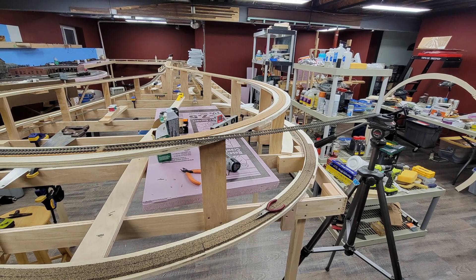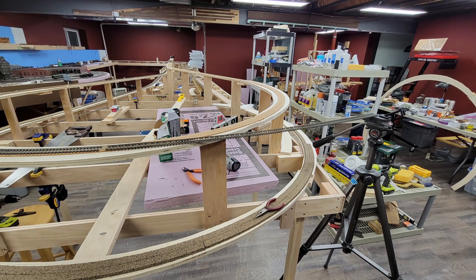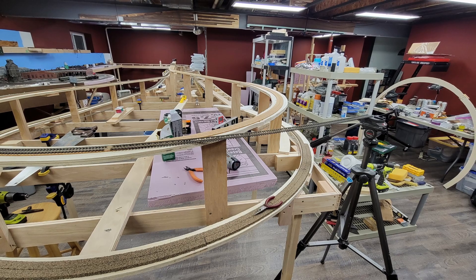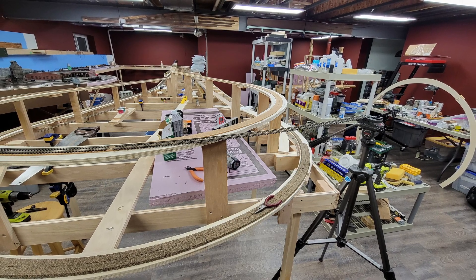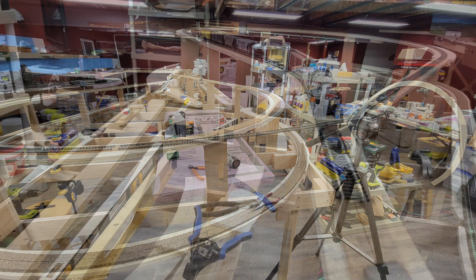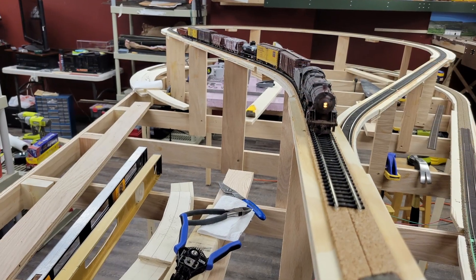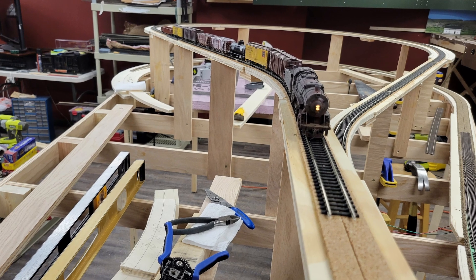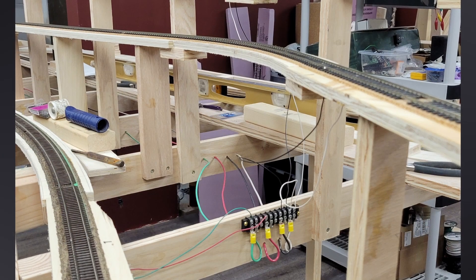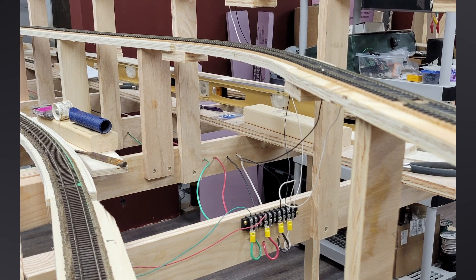By the 29th I installed track all the way through the CNW turnback curve. I use my camera tripod to hold the flex track at the correct elevation while I solder it to the previous section, which gives me a smooth curve right through the joint after I curve the new piece into position. After completing installation of the curve I ran a train up to the new end of track to make sure everything was good.